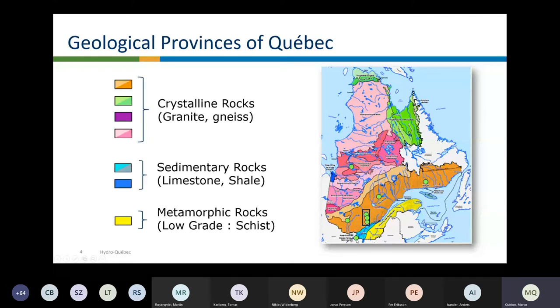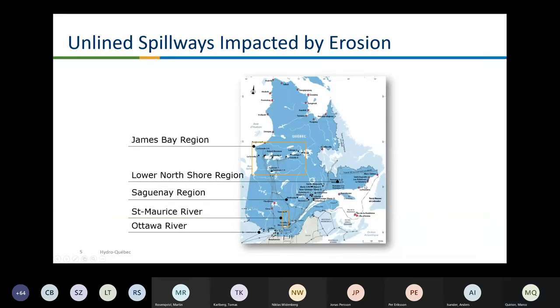There is one case here in sedimentary rock, but mainly we are working in crystalline rock. The black dots are all the dams we have at Hydro-Québec in some of the regions. I will show a few pictures of the St. Maurice region and also James Bay. Hydro-Québec is working a lot in the Romaine River — there are four new dams on this river being built, and the last one, Romaine Fort, will finish probably next year.